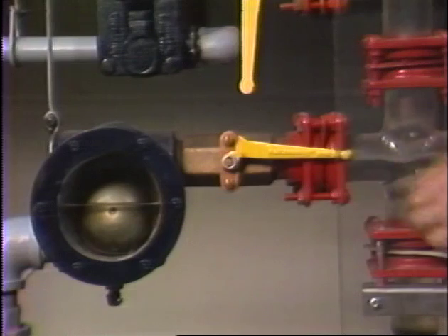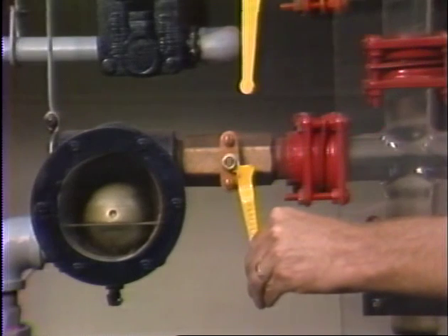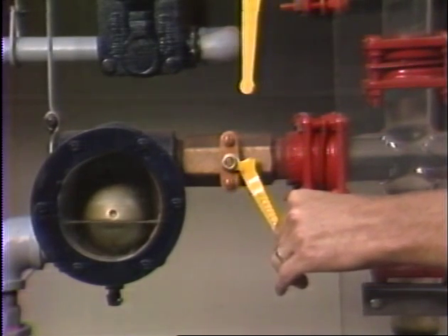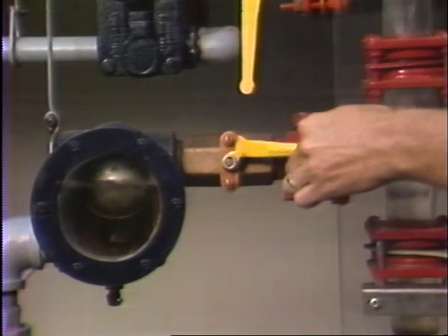If this is true, closing a valve on either side of the trap for a few minutes will back up condensate. When the valve is reopened, the float valve should swing wide open to drain the backed-up condensate. The discharge should be quieter now, without the high-pitched rush of live steam.